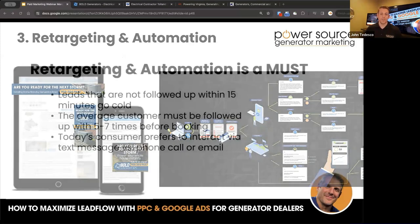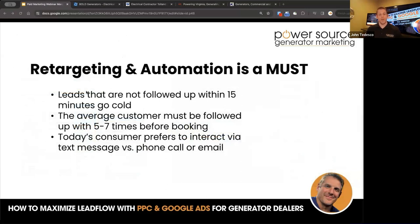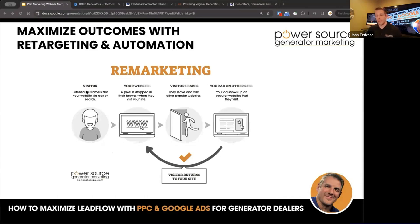After Google Ads, let's talk about retargeting and automation. Leads that are not followed up with within 15 minutes go cold. The average customer must be followed up with five to seven times before booking. Today's consumer prefers to interact via text message versus phone call or email. Remarketing — when a visitor hits your site, we drop a cookie or pixel on their browser that tracks their movement. When they leave your site, Google sees they've been tracked and starts dropping your ads on popular sites like ESPN.com. These are the little ads that follow you around — important to have in place, especially with high competition in the area.